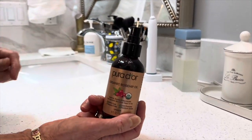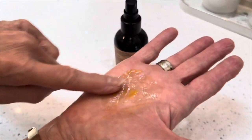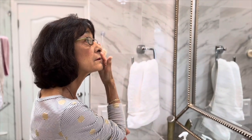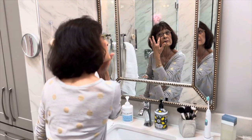Now let's address some common concerns you may have. What does this smell like? Rosehip oil has a pleasant warm earthy scent. Some describe it as fruity or citrusy, while others find it reminiscent of hay or autumn leaves.